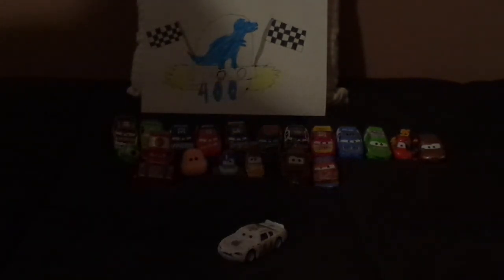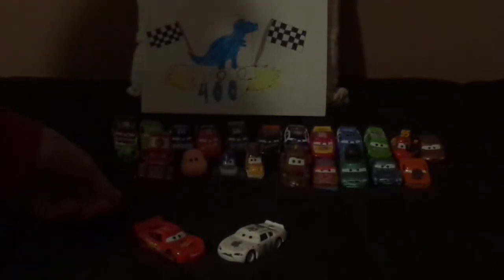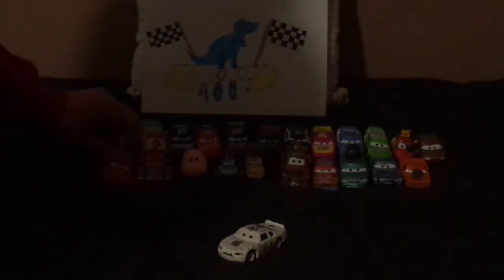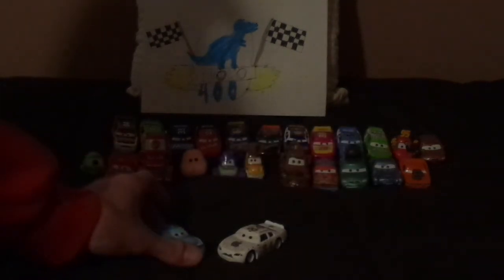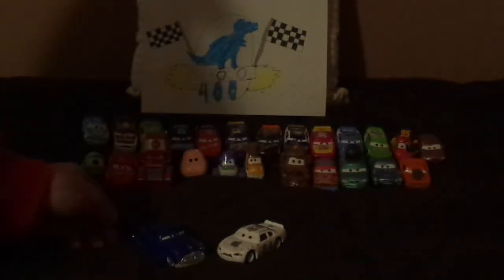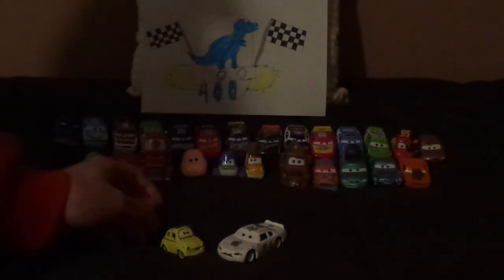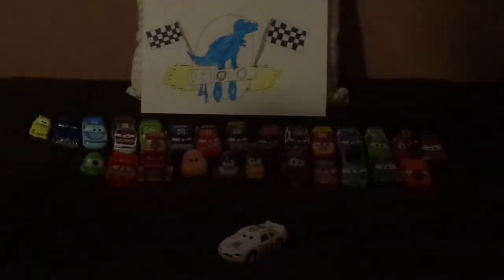And some of the vehicles that made cameos in Toy Story 3, like Van, Finn McMissile, Snutrod, and Lightning McQueen, who also made a cameo in not only Toy Story 3 but also Finding Dory. And Terry Cargaz, whose sponsor Triple Dent made a cameo in Inside Out and Onward. Doc Hudson made a cameo in The Incredibles, which came out before Cars. And Luigi made a cameo in Finding Nemo.